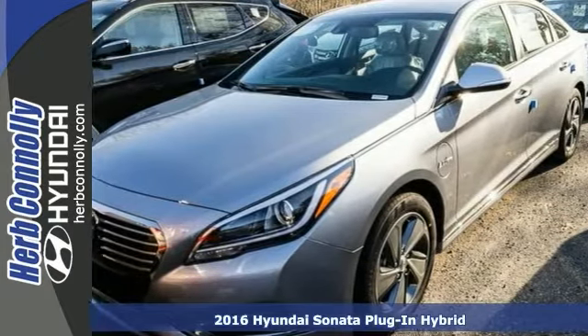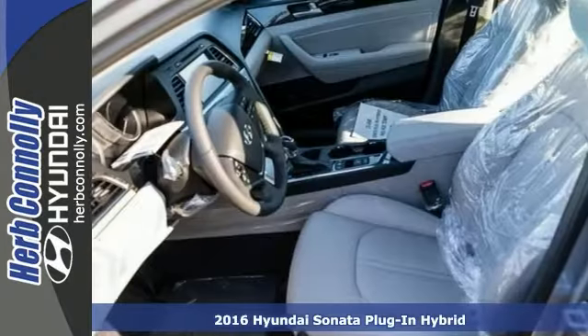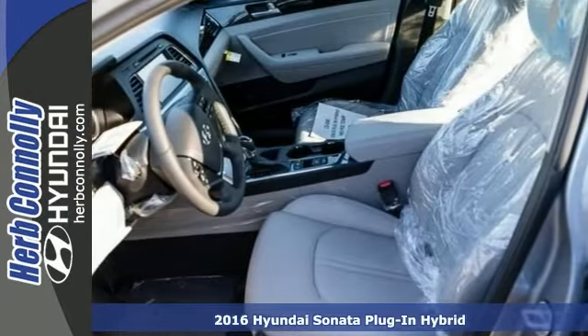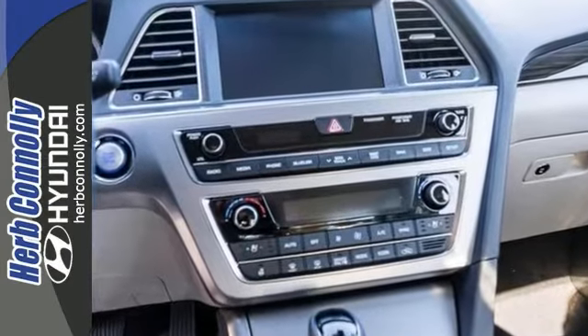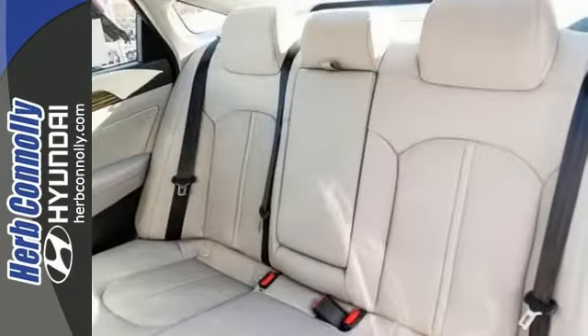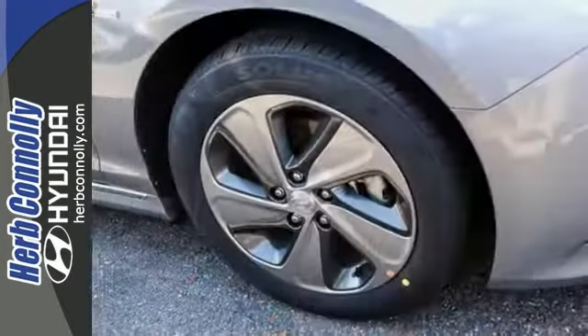You'll be the talk of the neighborhood when you roll down the street in this fantastic 2016 Hyundai Sonata. This one is a plug-in hybrid, and this Sonata Limited features Bluetooth navigation, and it has a rear-view camera. It has the forward collision warning system and lane departure warning. It also has leather seats and much, much more.